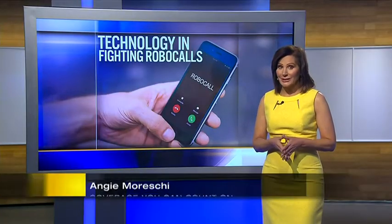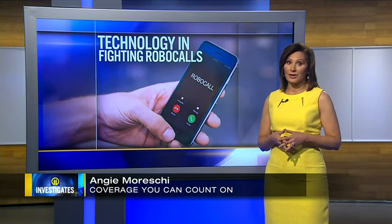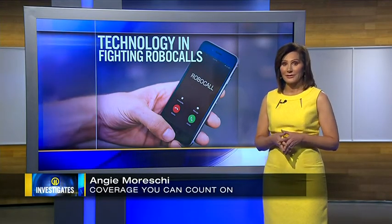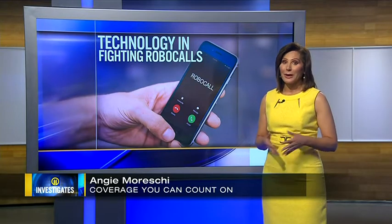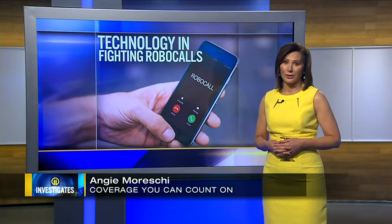We have tried a lot of things to stop robocalls, but now a new tool is offering some renewed hope. 11th Investigates' Angie Bureski explains how so-called stir-shaken technology is making a difference. The new stir-shaken technology was deployed by all the major phone carriers at the beginning of July as a requirement by the FCC. Now, one month in, we're finding out if it's actually helping to stop those annoying calls.